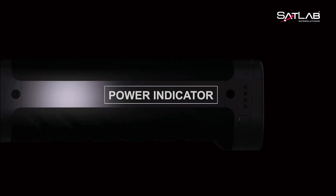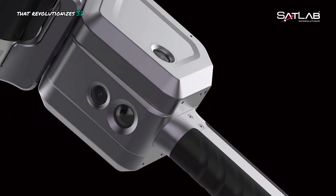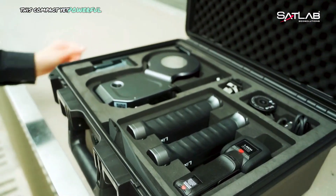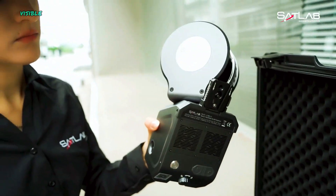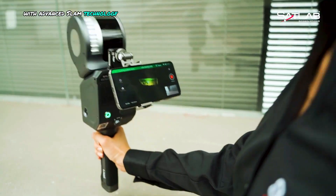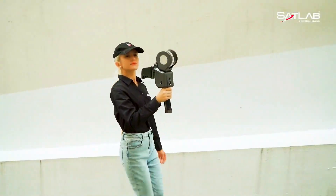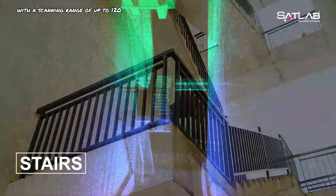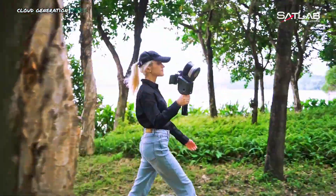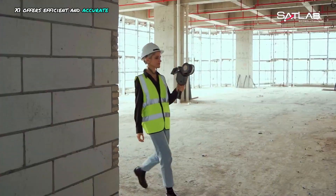Lixol X1 Handheld Slam Scanner. The Lixol X1 is a cutting-edge handheld SLAM scanner that revolutionizes 3D data capture. This compact yet powerful device integrates LiDAR, visible light and motion cameras, and high-precision inertial sensing with advanced SLAM technology. It captures real-world scenes and generates highly detailed 3D models instantly, eliminating time-consuming post-processing. With a scanning range of up to 120 meters and a rapid point cloud generation speed of 320,000 points per second, the Lixol X1 offers efficient and accurate data collection.